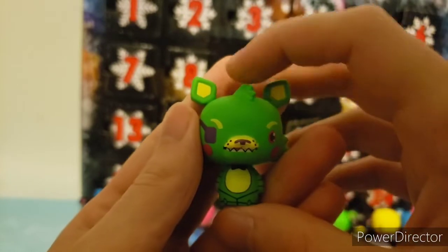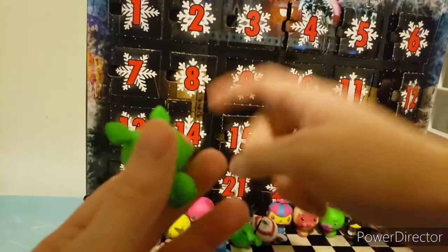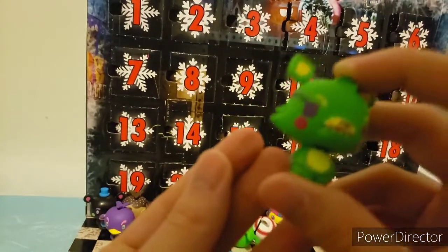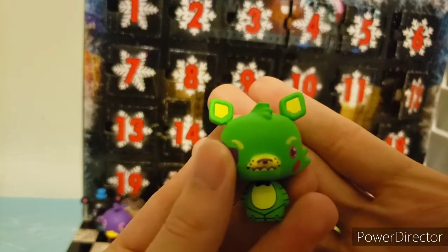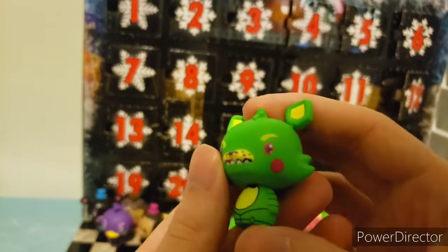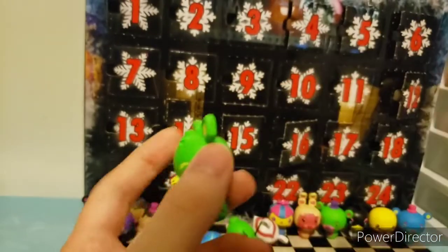Day sixteen is Foxy based off the plushies. For some reason they keep making this Mangle hybrid. It has cheeks. Other than that, just green and yellows with a slight variation of pink and purple. It's pretty simple. Let's move on to the next one.